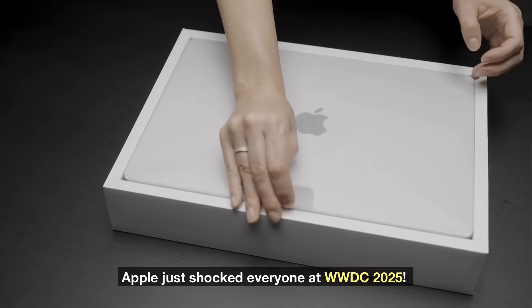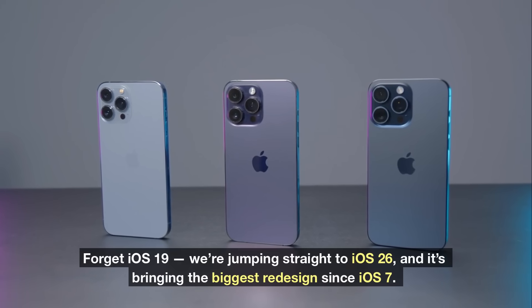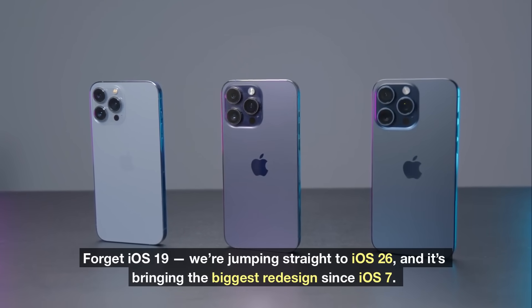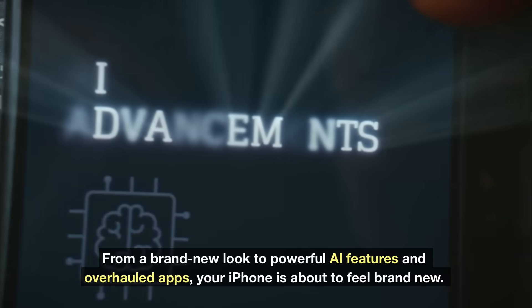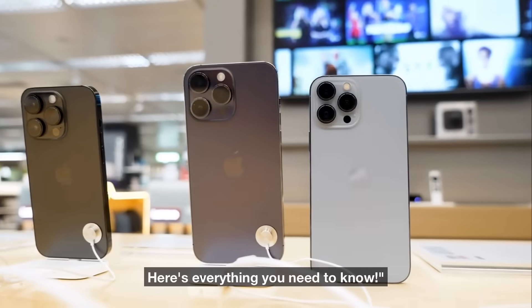Apple just shocked everyone at WWDC 2025. Forget iOS 19 — we're jumping straight to iOS 26, and it's bringing the biggest redesign since iOS 7. From a brand new look to powerful AI features and overhauled apps, your iPhone is about to feel brand new. Here's everything you need to know!